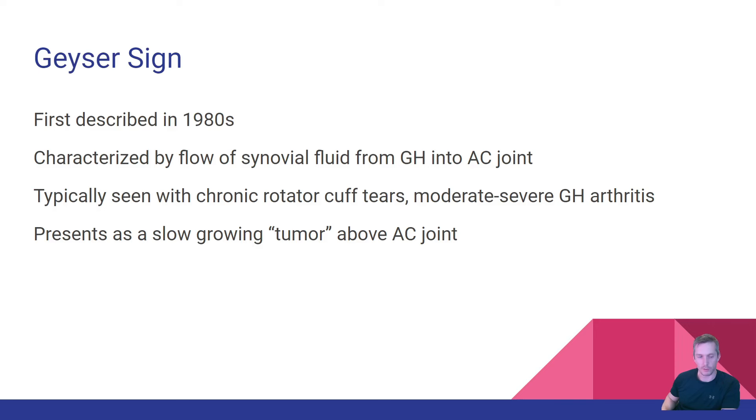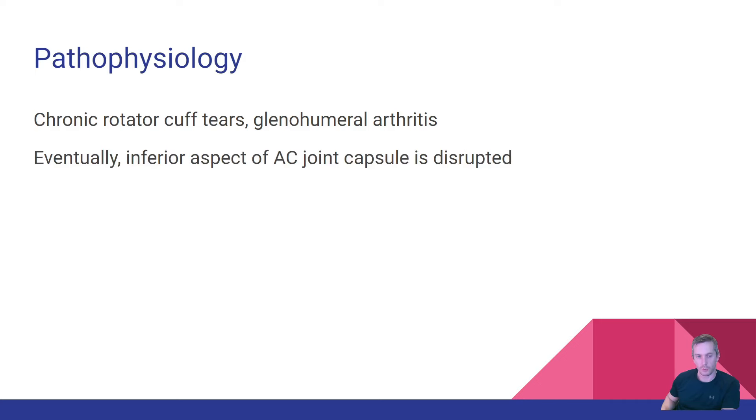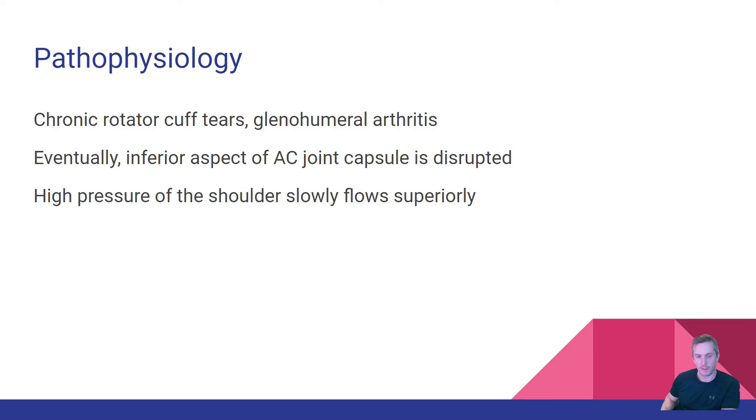The geyser sign is seen in patients with either chronic rotator cuff tears or severe glenohumeral arthritis. Eventually, the inferior aspect of the AC joint capsule is disrupted, and the pressure of the glenohumeral joint slowly causes fluid to flow superiorly into the AC joint. It can also originate from the subacromial bursa.